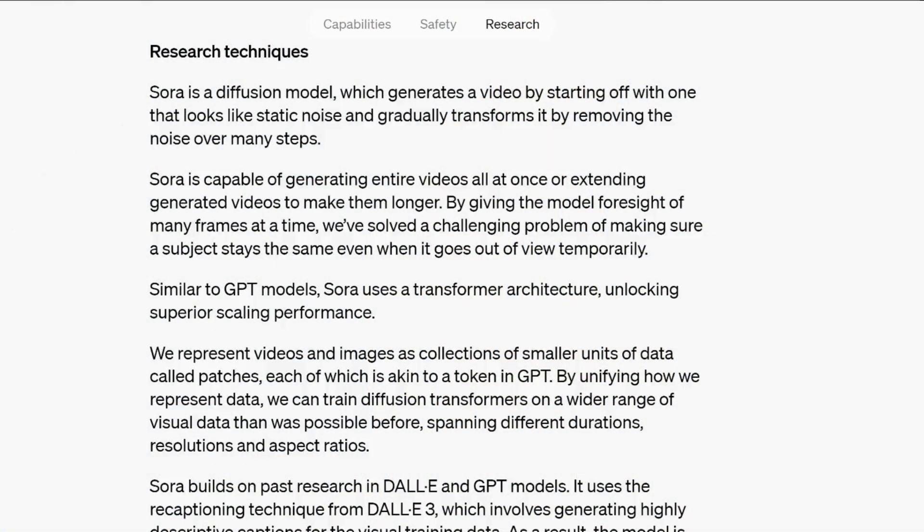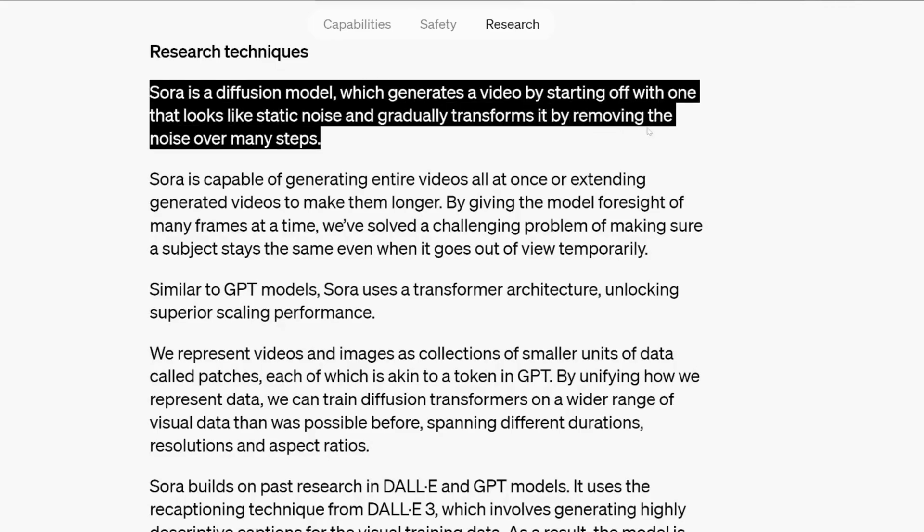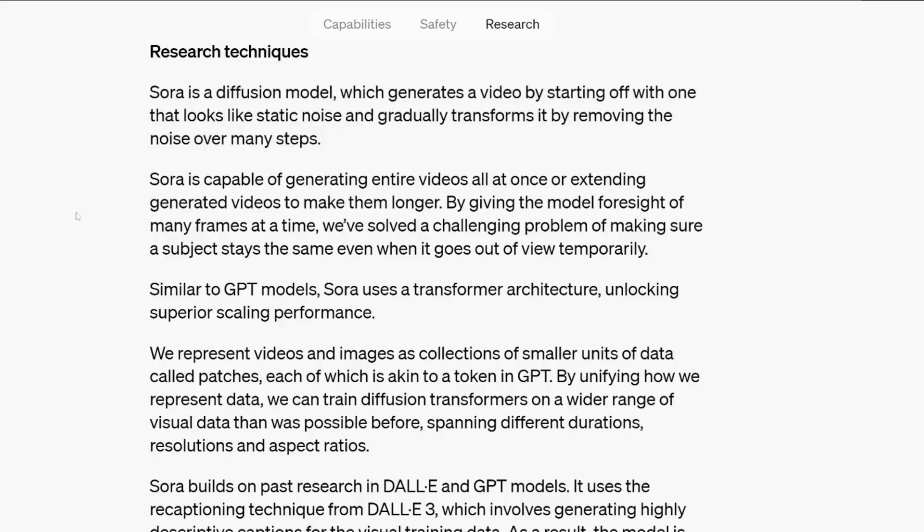So how did OpenAI pull this off? Their site says Sora is a diffusion model which generates a video by starting off with one that looks like static noise, and gradually transforms it by removing the noise over many steps. Sora is capable of generating entire videos all at once, or extending generated videos to make them longer.